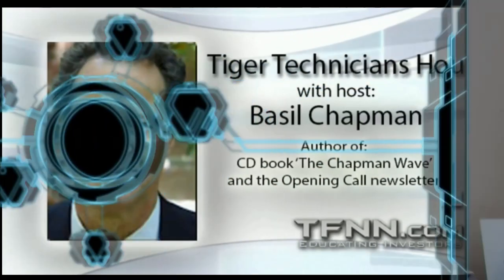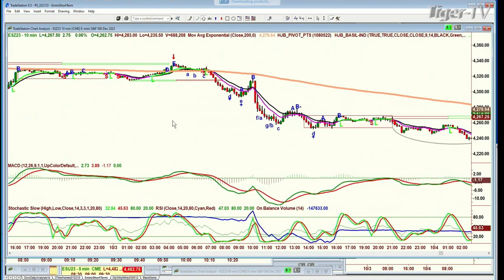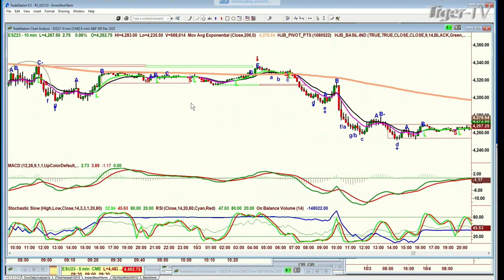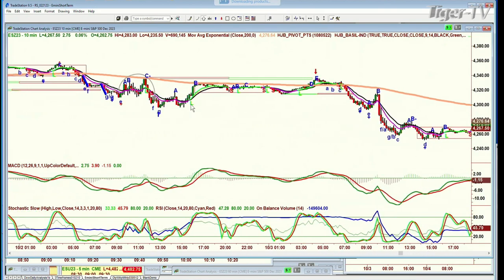Hi folks, Basil Chapman. On this Wednesday, the 4th of October. Before I get going, I just wanted to show you the power of the 200-period exponential moving average. This is the E-mini 10-minute chart. Let me scroll back and look at this pink or orange line — this orangey color in the Tiger TV.